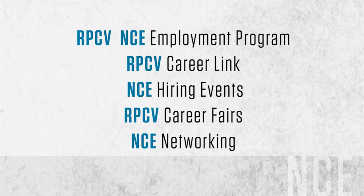But you can't just wait for employers to find you. You also want to go out and find them. In my experience working with RPCVs, there are five ways to work NCE that are most likely to get you a job, including the RPCV NCE Employment Program, RPCV CareerLink, NCE Hiring Events, RPCV Career Fairs, and Networking.